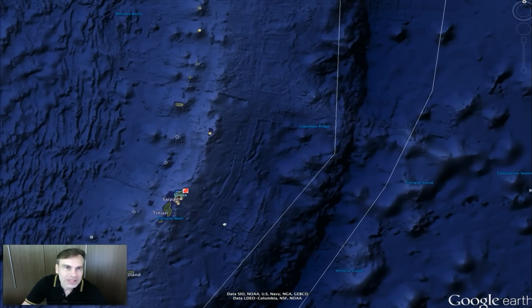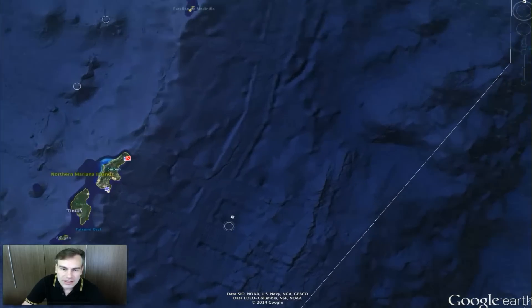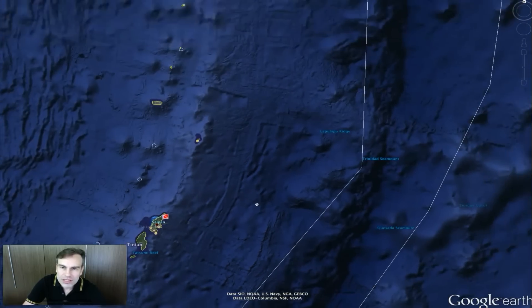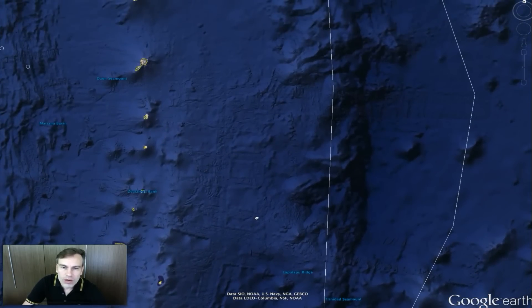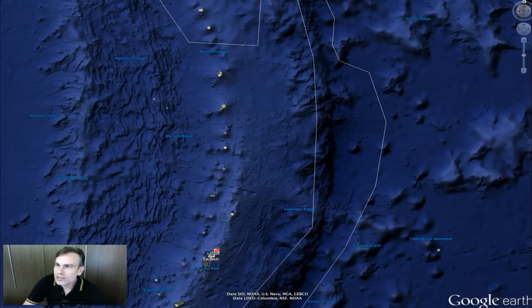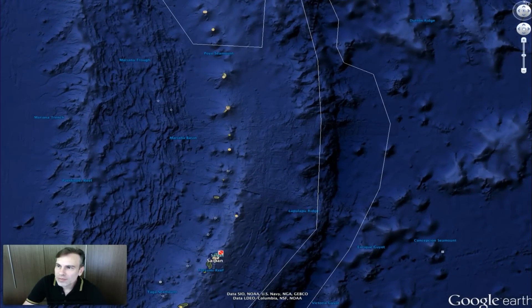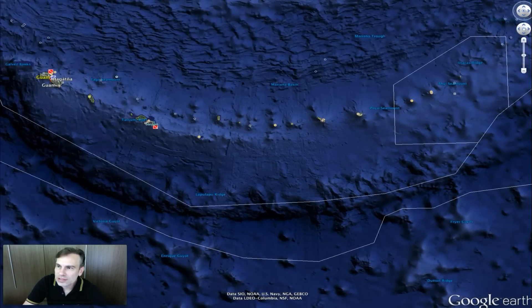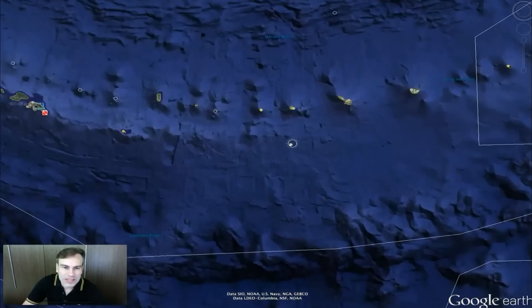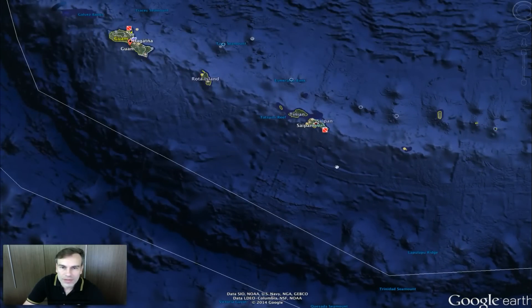Google doesn't show us the depth of the ocean — if it does, I haven't seen it lately. Check this out sometime — check out the area of Guam and see how massive these areas are. I'm going to switch it back and turn from north, because this way we can see the whole area. Here's Saipan over here and Guam is up there.